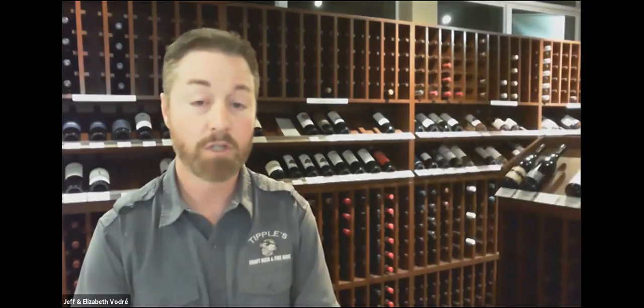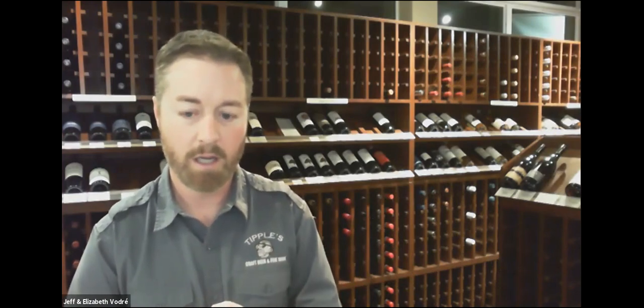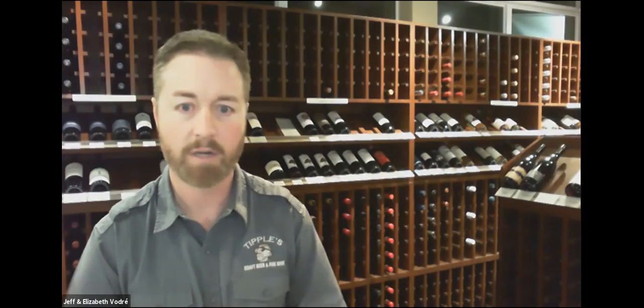This is the first vintage of the Decoy Limited line by Decoy — a brand new product for the company. Duckhorn is the winery at the top of the group, and Decoy is their secondary line. This new Decoy Limited lineup has a Cab and a red blend from Napa, and a Pinot Noir from Sonoma, a cooler area better suited for Pinot.